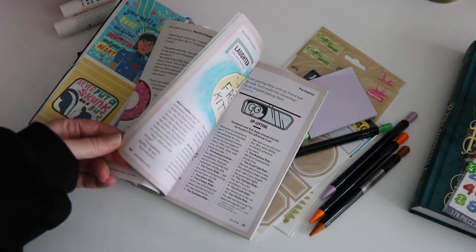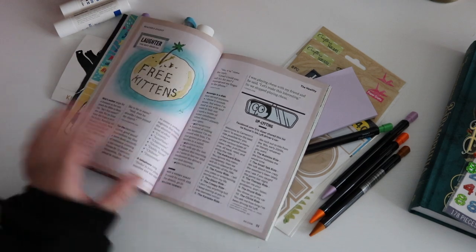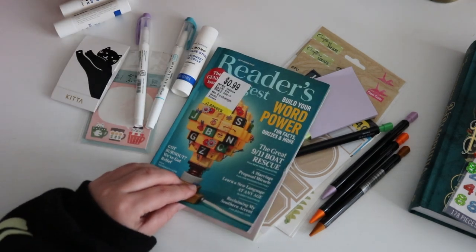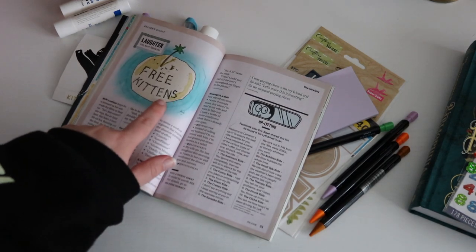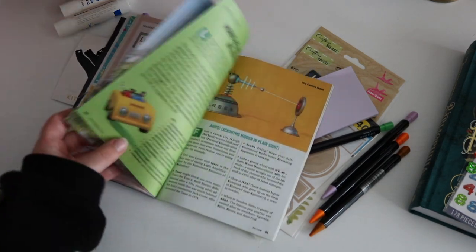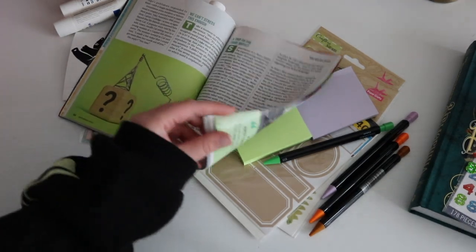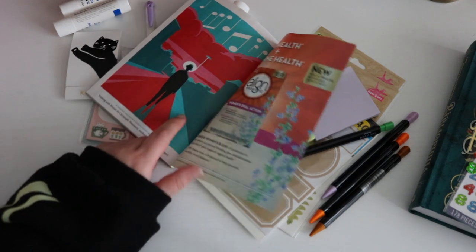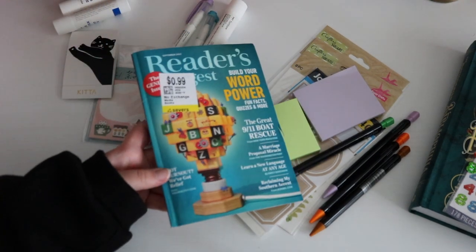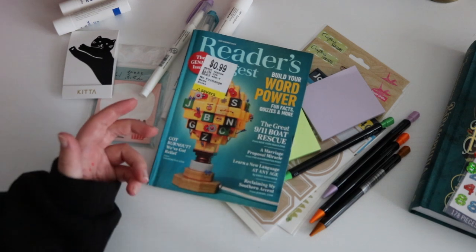Magazines are something easy you can get from the thrift store that are pretty cheap to use in your journal. This one I paid a dollar for. I also like this illustration — it had enough for me to use that it was worth it. It's a pretty random magazine, but I looked through all of them because they didn't have that many when I went.